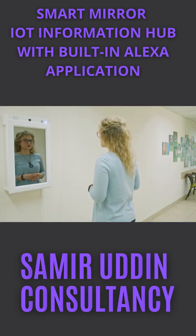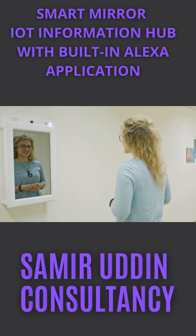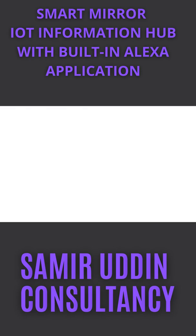Alexa, tell about MobiDev. MobiDev is a software development company that creates complex business-driven solutions.